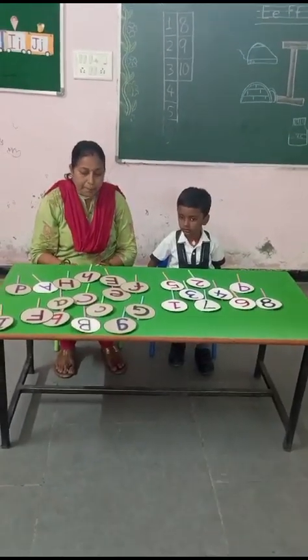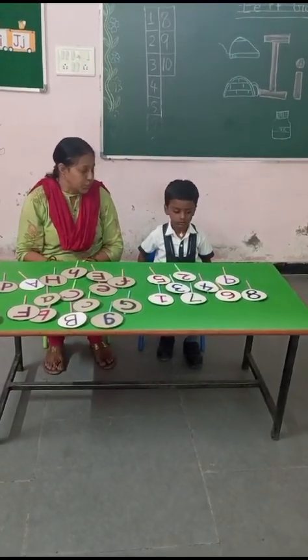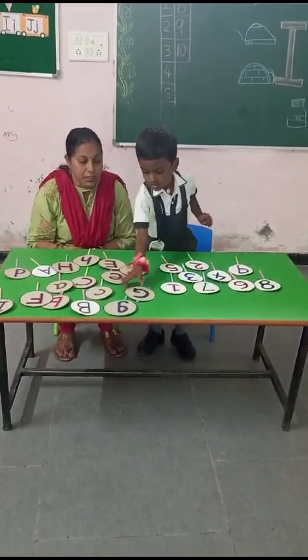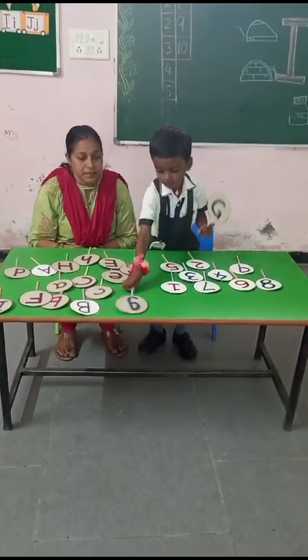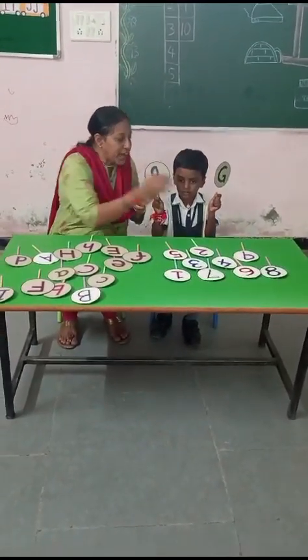Tanch will pick up capital G and small g. Pick up G and small g — capital G, small g. Very good. Capital G and small g. Clap for Tanch.